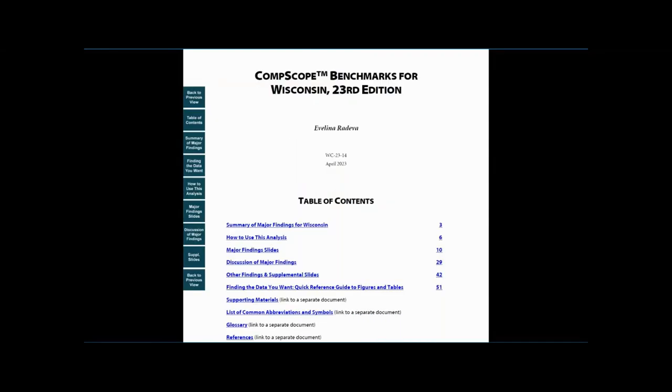First, open the report and go to the table of contents on page 1. Click on the Summary of Major Findings.